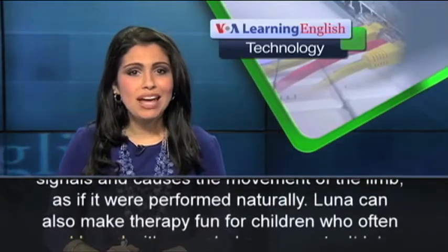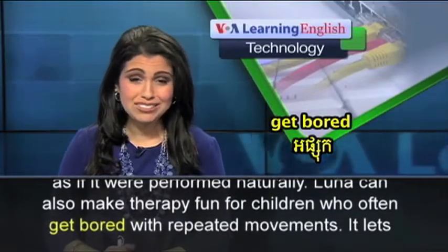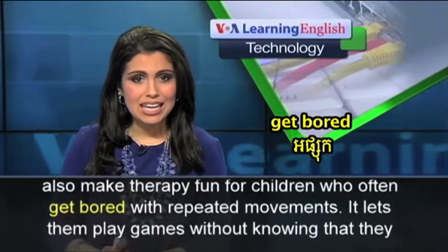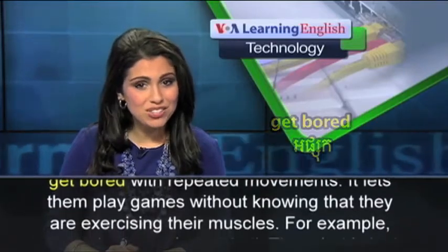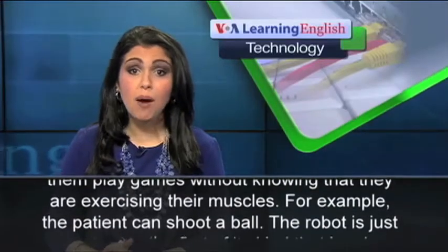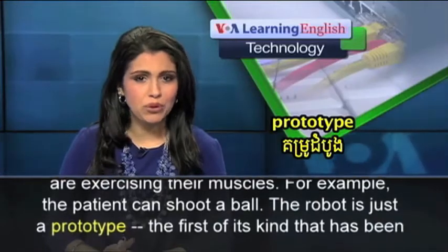Luna can also make therapy fun for children, who often get bored with repeated movements. It lets them play games without knowing that they are exercising their muscles. For example, the patient can shoot a ball.